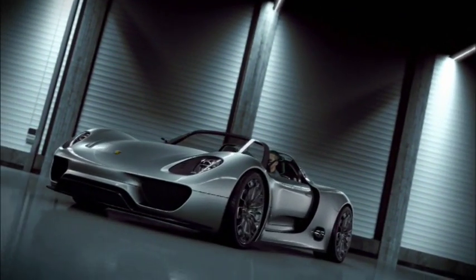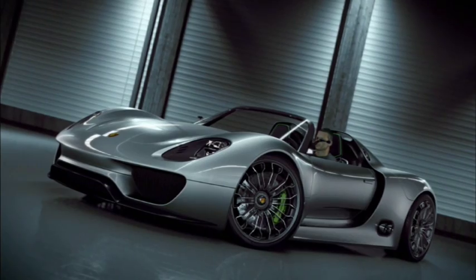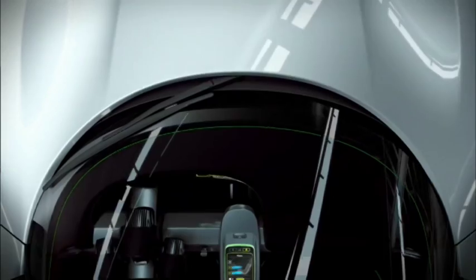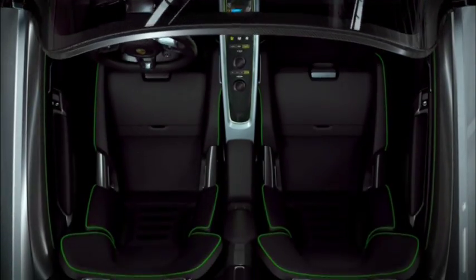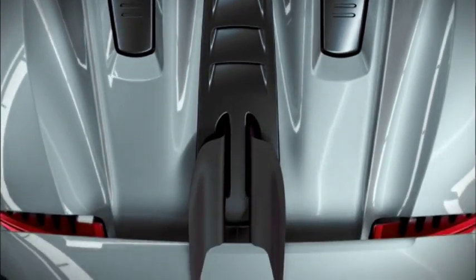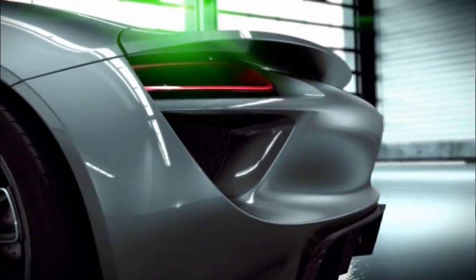A new idea, a new spark of inspiration — our dedication to the sports car for the 21st century: the concept study Porsche 918 Spider. The first plug-in hybrid from Porsche, with electric motors that deliver more than 160 kilowatts — 218 horsepower — and a V8 high-rpm engine generating more than 368 kilowatts, 500 horsepower.